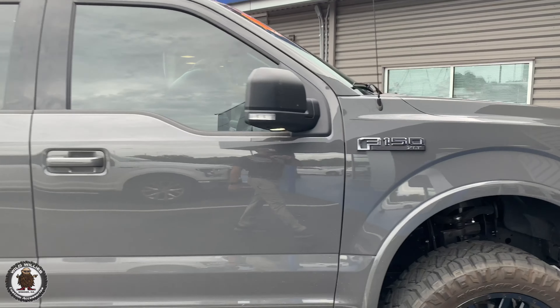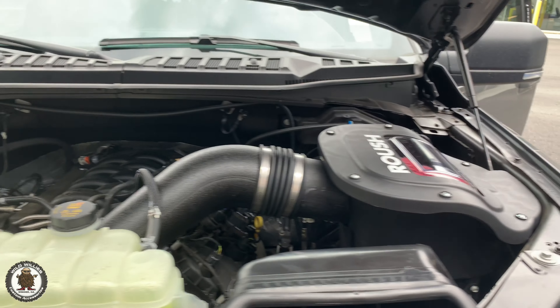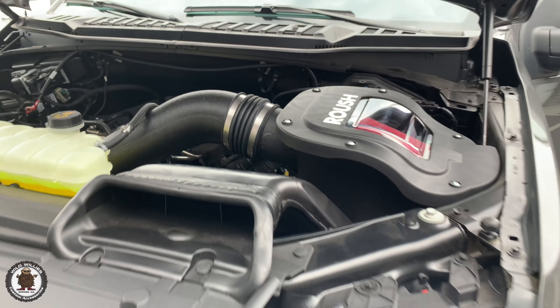Love that sound. And under the hood, let's take a look at the cold air intake — lovely. More airflow, better MPGs, throttle response greatly increased as well.